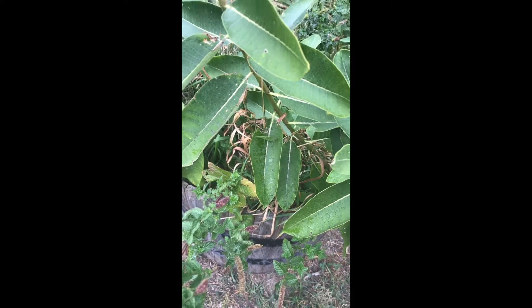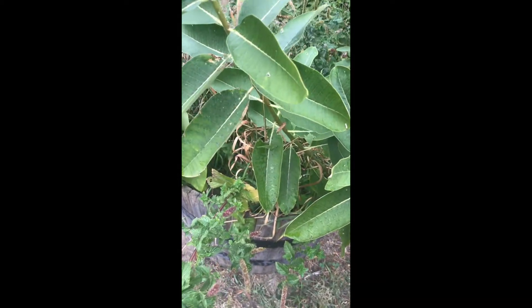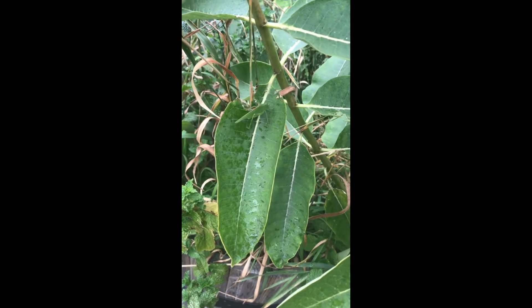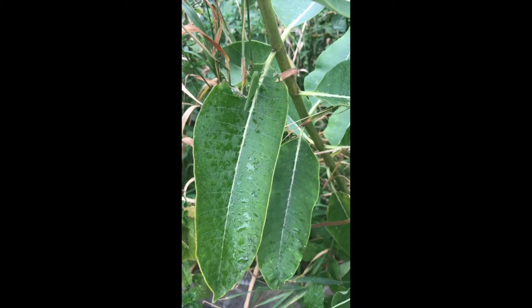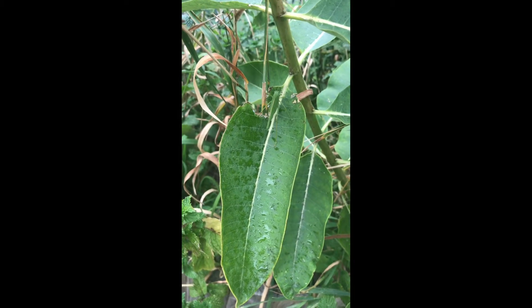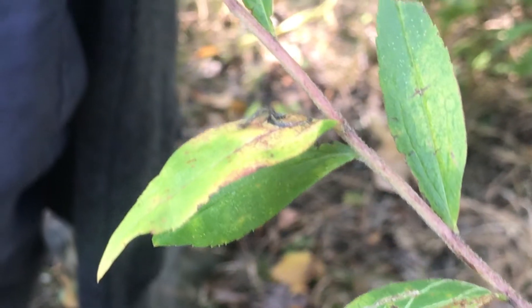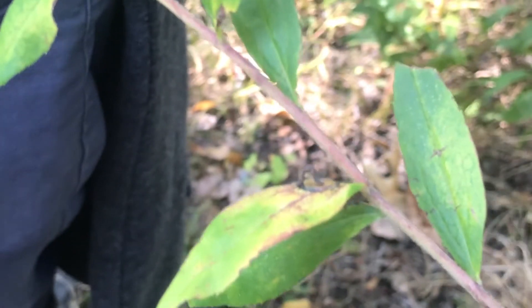And it looks like on this plant there might be something living here. Let's take a look. Yeah, look at this bug. Does anybody know what this is? Has anybody seen a bug like this before inching along a plant? Yeah, it's an inchworm.